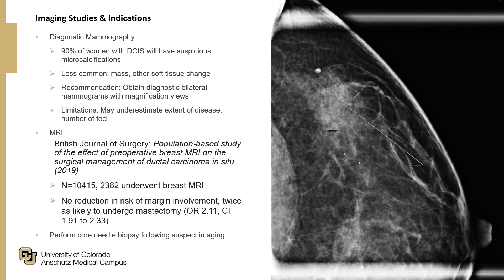One thought to address that limitation was to use MRI. A recent study by the British Journal of Surgery looking at roughly 10,400 women with DCIS — of whom 2,400 underwent breast MRI — showed no reduction in the risk of margin involvement. However, women were twice as likely to undergo mastectomy. Therefore, MRI is not routinely indicated; following diagnostic mammography, we obtain a tissue diagnosis via core needle biopsy.